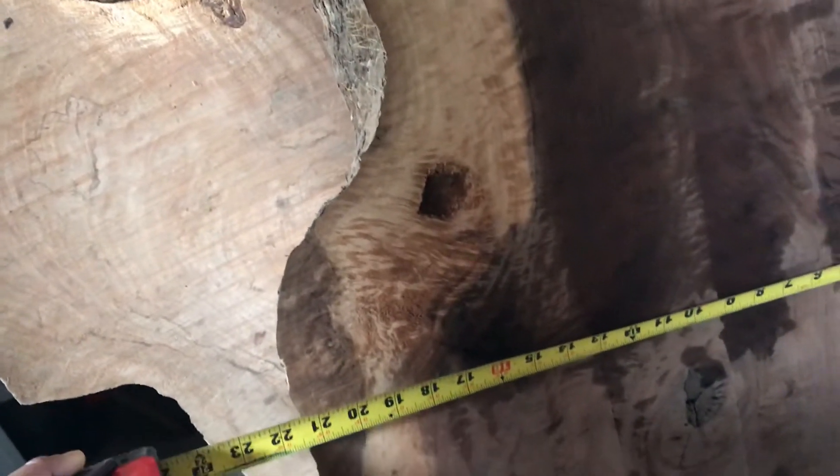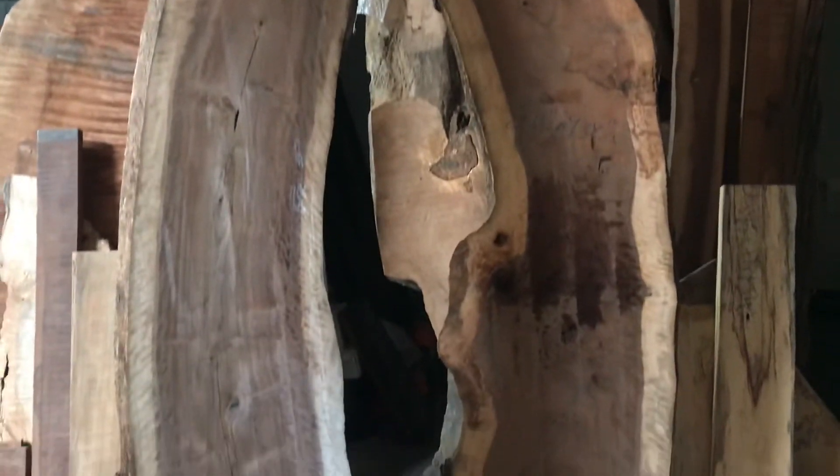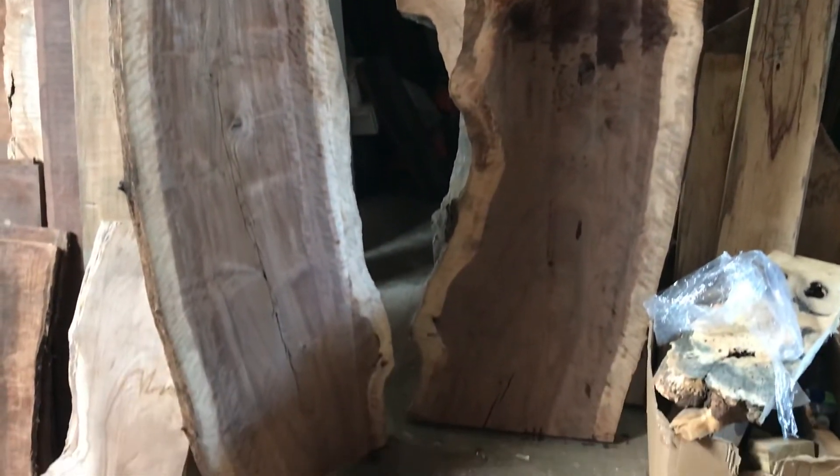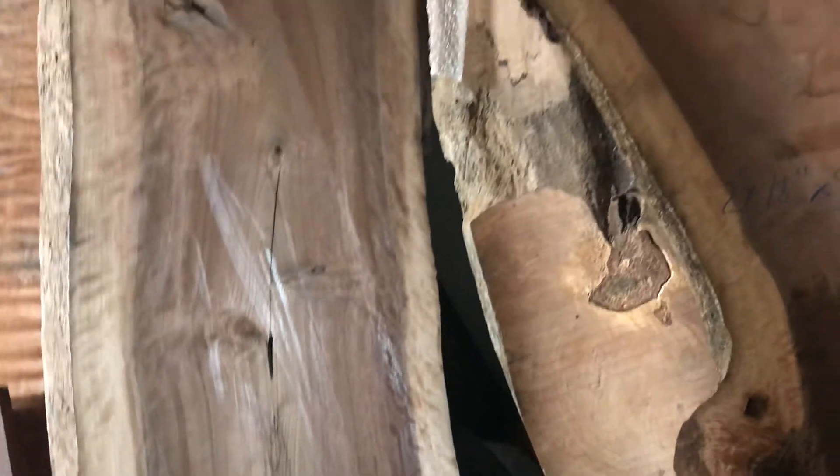Figured, burl, and curly grain all over the slab. The widest is 22 or 21 and a quarter, and the top is about 22 inches. If you're looking for any claro walnut beautiful slabs, feel free to call us — California Exotic Hardwoods. I am California — thank you!